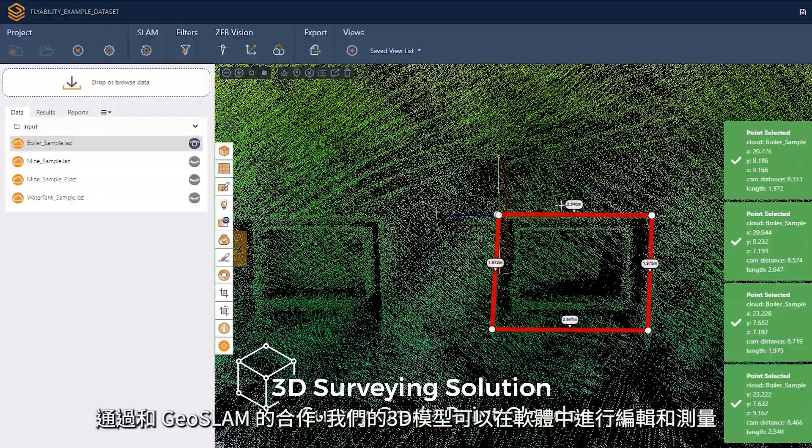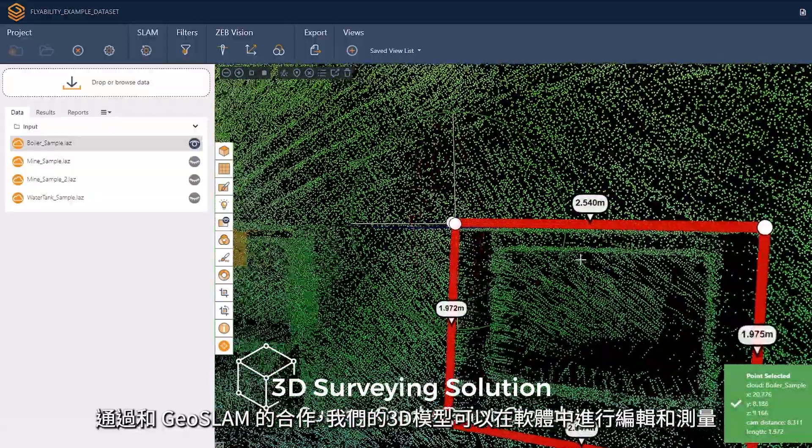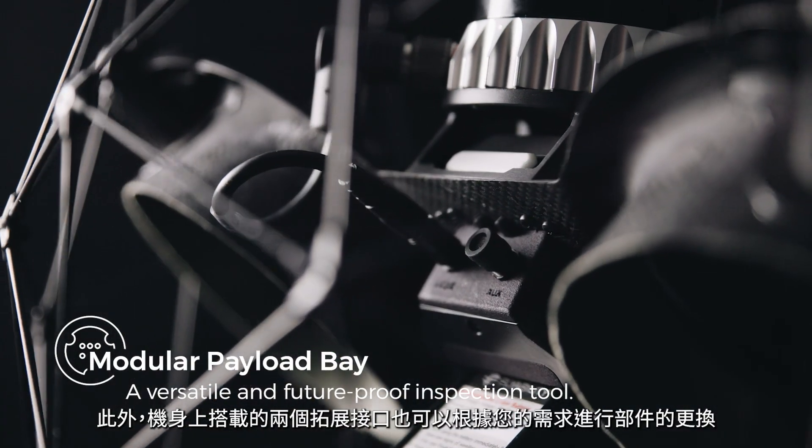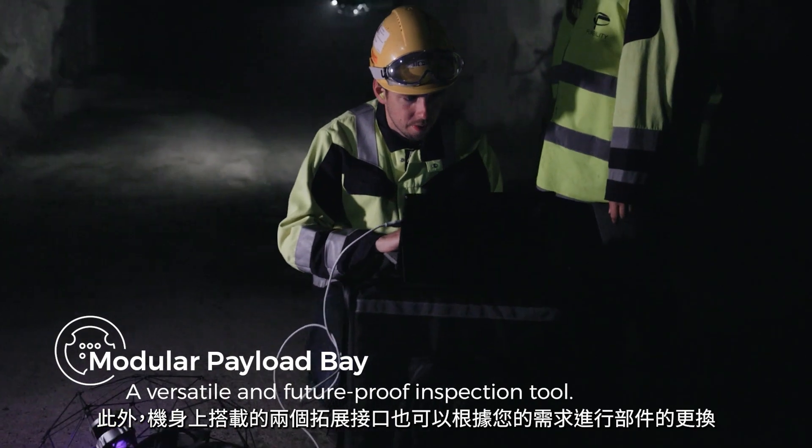Thanks to an integration with GeoSlam Connect, Ilios-3's LiDAR data can be processed to build survey-grade 3D models. The modular payload bay features two ports providing aerial capabilities for a range of upcoming applications.